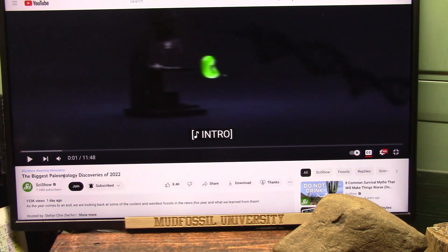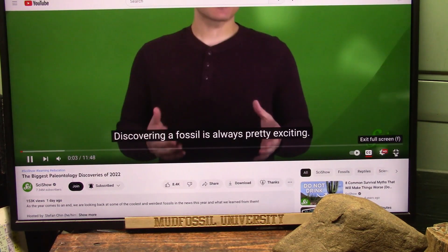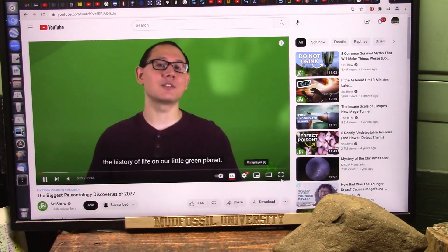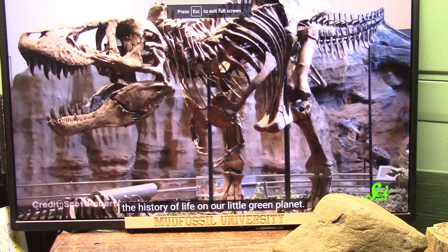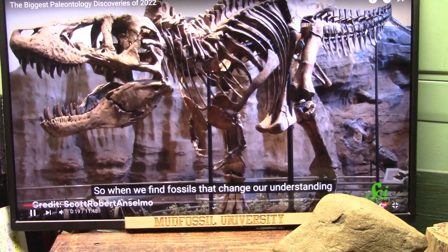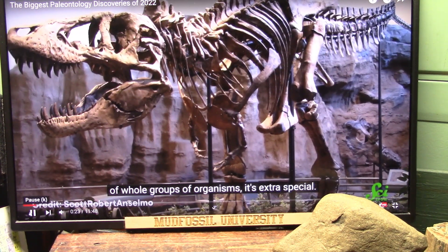Friends, here are the biggest paleontology discoveries in 2022. This is SciShow. Discovering a fossil is always pretty exciting. Each little piece gives us a little more insight into the history of life on our little green planet. The fact that we have fossils at all is pretty remarkable. The odds of a living thing dying in just the right place to fossilize are extremely slim. So when we find fossils that change our understanding of whole groups of organisms, it's extra special.